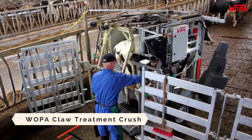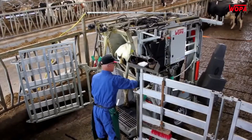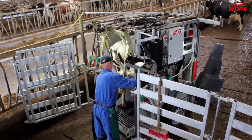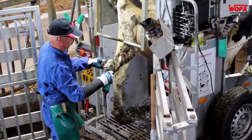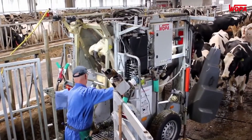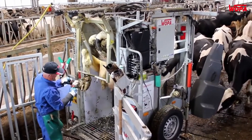Woppa Claw Treatment Crush. Continuous development by the Woppa team over the last 18 months has resulted in the SA0061 Trim Master RS Hoof Treatment Crush. Employing the latest technology to ensure mobility, efficiency, reliability and particularly cow comfort.